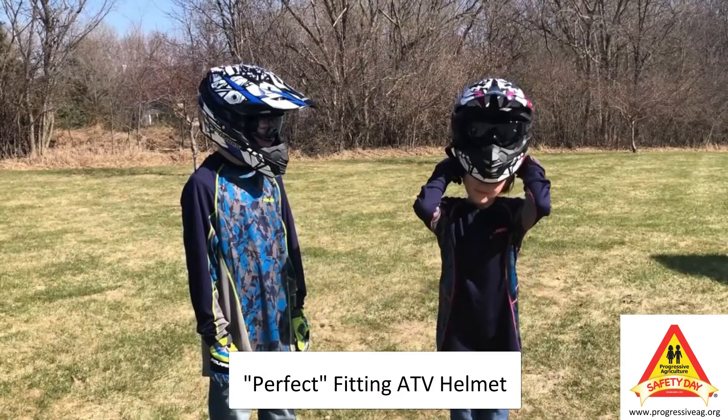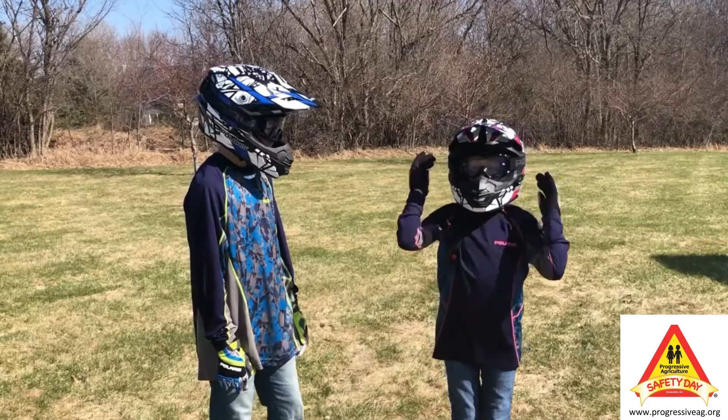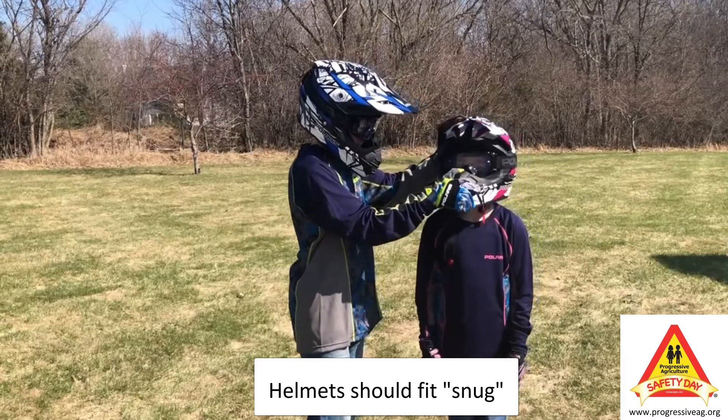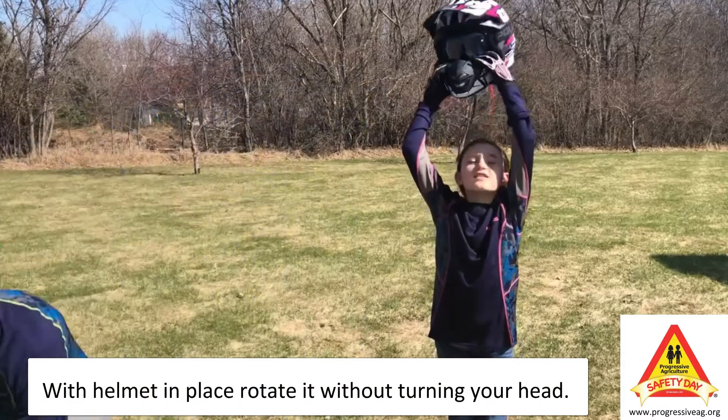Lastly, a perfect fitting helmet is necessary to protect your head. Helmets should fit snug, yet be comfortable to wear. You should not be able to easily insert a finger between your forehead and your helmet lining, and the padding of a full face helmet should press lightly against your cheeks.